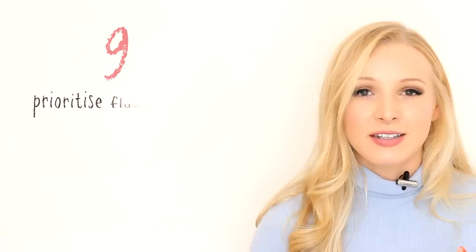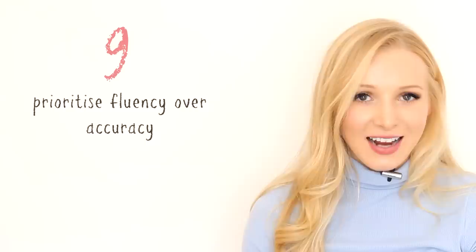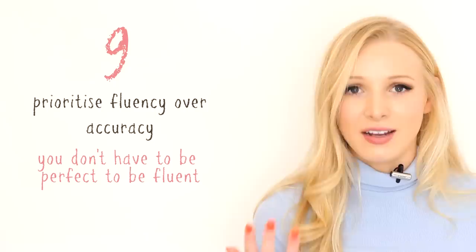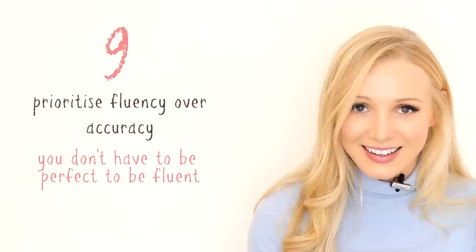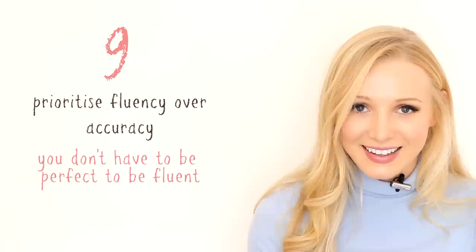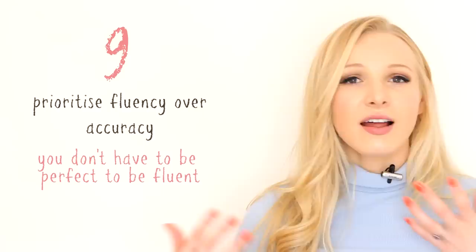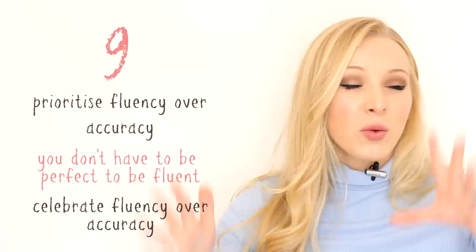Tip number nine is remember to prioritise fluency over accuracy. If you're fluent in a language, it doesn't mean you are absolutely perfect at it — it means you can speak it without thinking, without stopping. For most people, aiming for 100% accuracy and perfection in a language is just an unattainable goal. Even I make mistakes — I said 'growed' in another video. Don't beat yourself up over making mistakes. Remain positive, learn from your mistakes, laugh at your mistakes, and celebrate speaking English fluently without thinking over speaking English without making any mistakes.